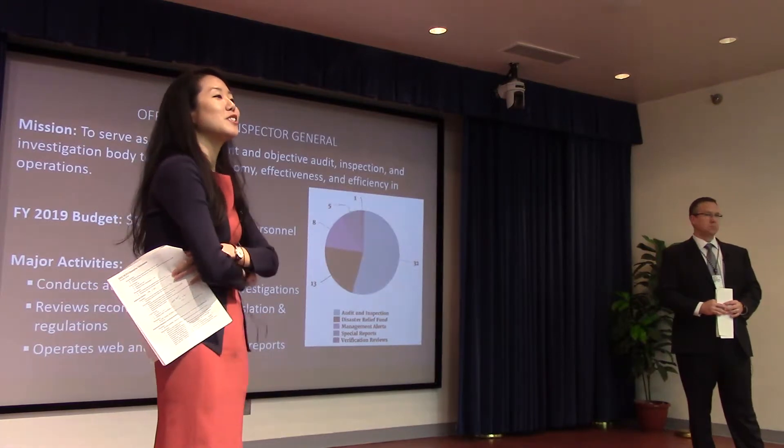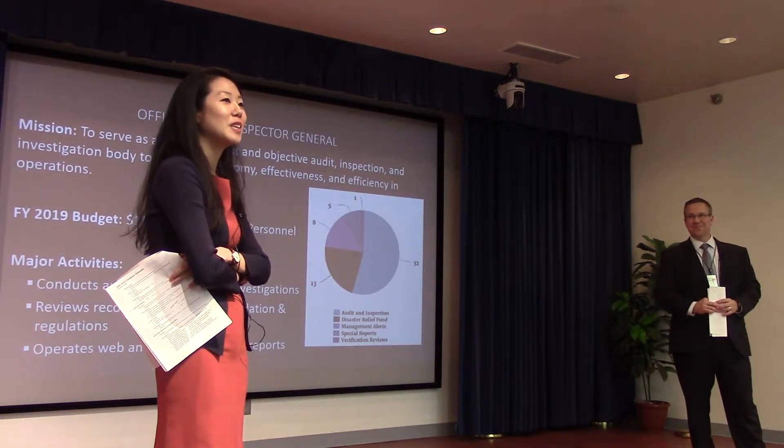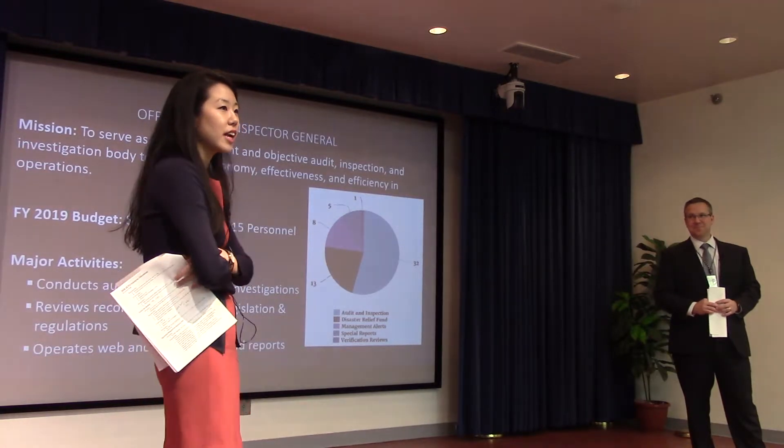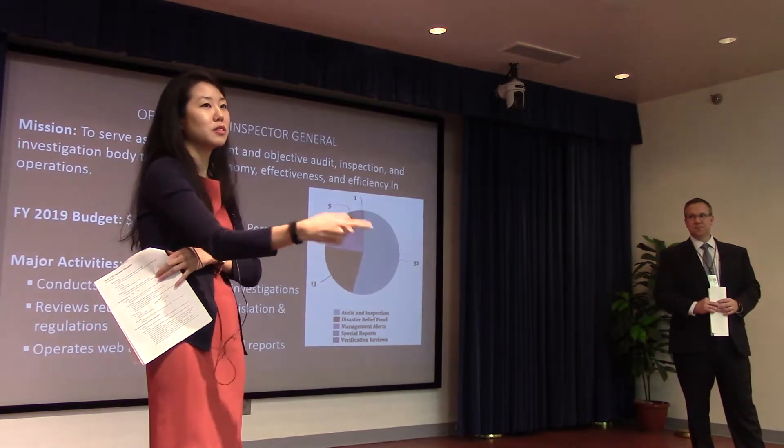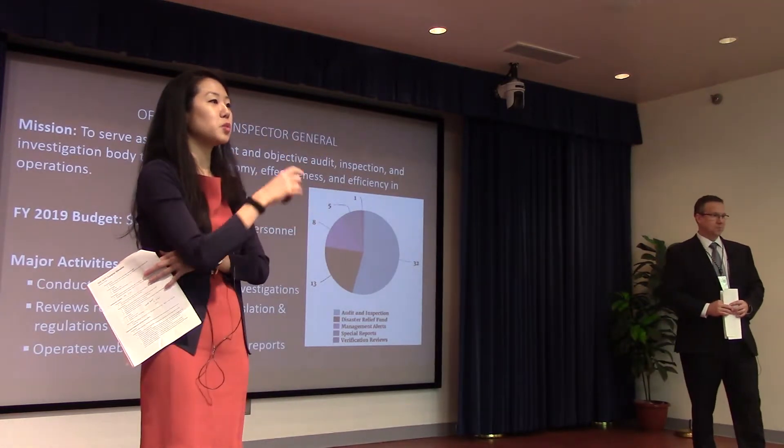FYHSP is the Future Years Homeland Security Program — it's the five-year look at changes. So when we talk about Secret Service and how their campaign costs spike every four years, we want to be able to program for that. When we look at Coast Guard acquisition programs needing recapitalization, we want to program for that as well.